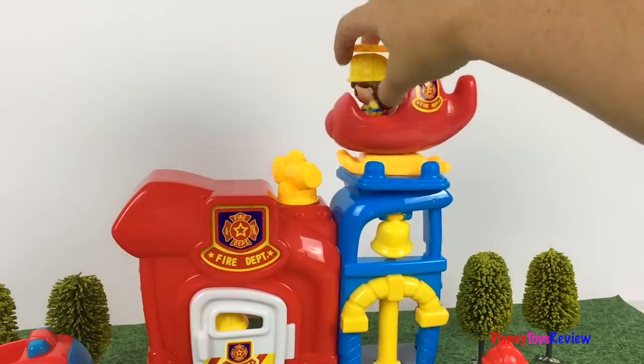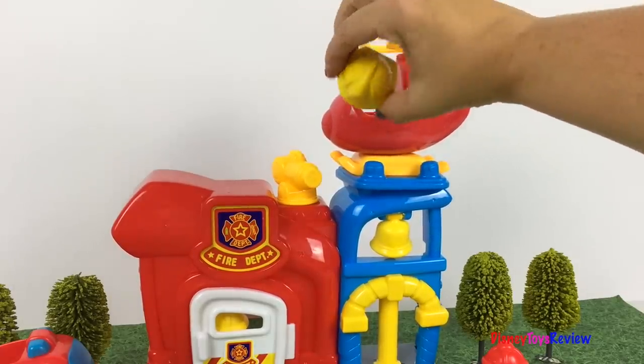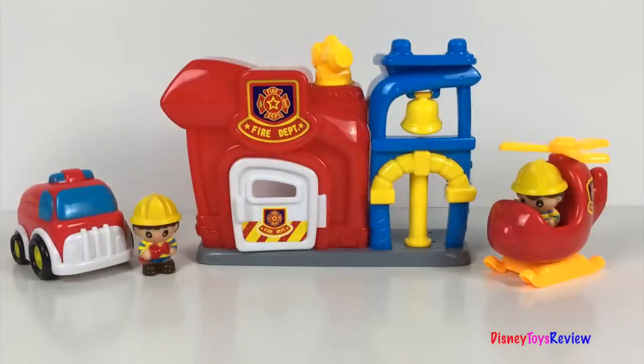Thank you guys for watching my video. Don't forget to subscribe and stay tuned right here on Disney Toys Review for more videos with your favorite toys. Bye, bye!